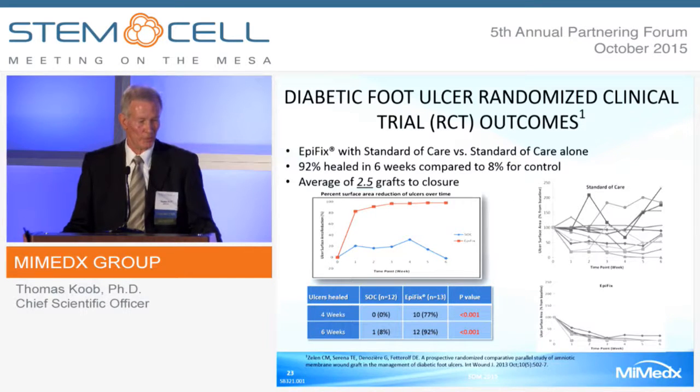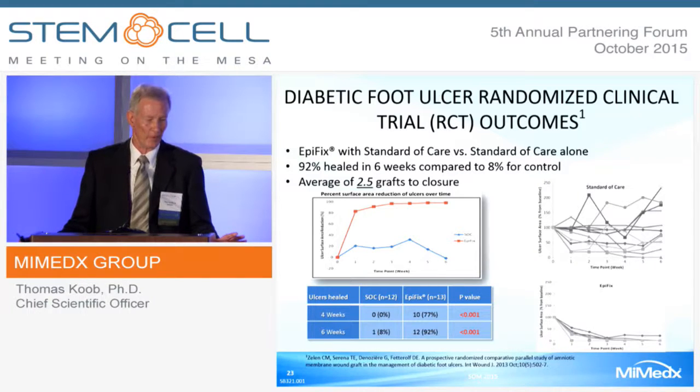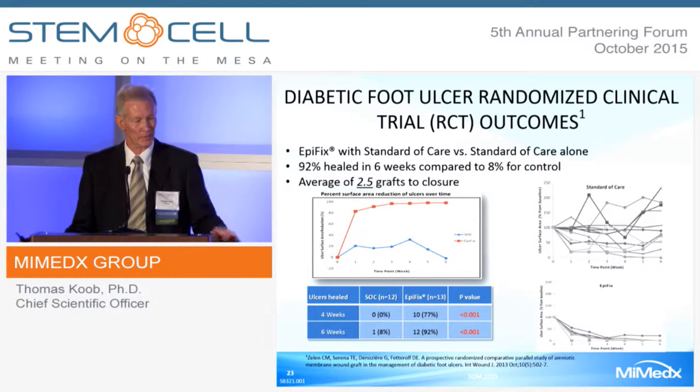This is the result of one trial where EpiFix was compared with the standard of care. We showed that 92% of wounds healed in six weeks compared to 8% of the control, with an average of 2.5 applications of the graft. You can see the randomness in the standard-of-care group—some do heal, some don't—but when you put EpiFix on it, it normalizes them to a healing response.